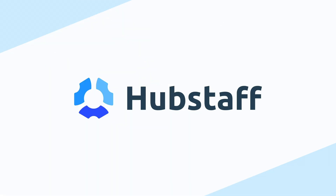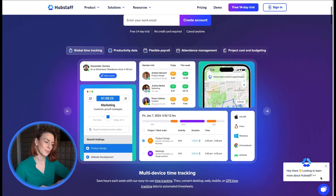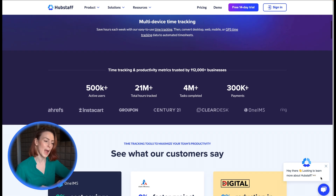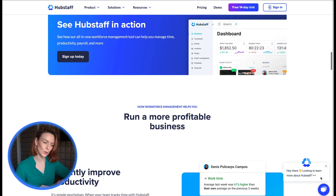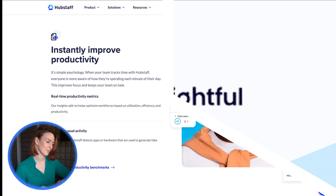Hubstaff offers flexibility for teams working from home or in the field. It features GPS tracking and geofencing for field workers, activity monitoring for remote staff including app and website usage, random screenshots and idle detection. With productivity tracking and built-in recognition tools, Hubstaff keeps teams accountable and motivated.